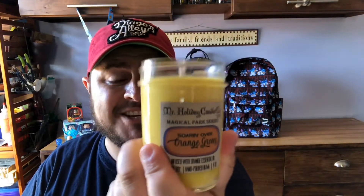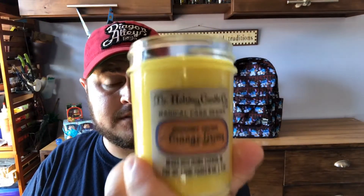The next candle is Soarin' Over, which is one of my favorite rides in California Adventure. Before it was changed to Soarin' Over the World, it was Soarin' Over California and they'd take you over orange groves. Oh my gosh — it's so good! If you like oranges and orange groves, I highly recommend this candle. It's almost more of a punch-in-your-face orange smell than other orange-scented candles, which if you're like me, is awesome. I love that smell — I can't wait to burn that one.